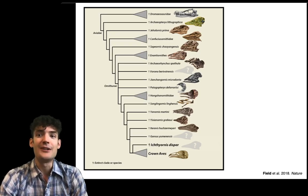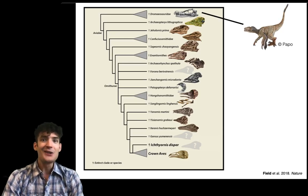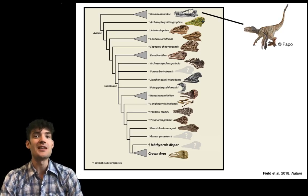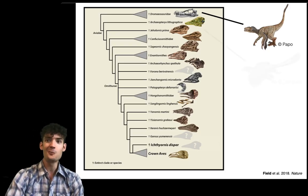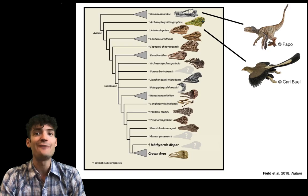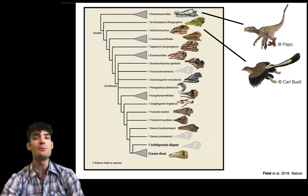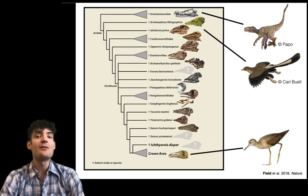So if we take a look at the family tree over on the left, right at the top we have scary carnivorous theropod dinosaurs like Velociraptor. Right below that we've got Archaeopteryx, one of the earliest feathered flying dinosaurs that we know of. And then if we skip down to the bottom of our family tree, right down at the bottom, we have modern birds themselves.